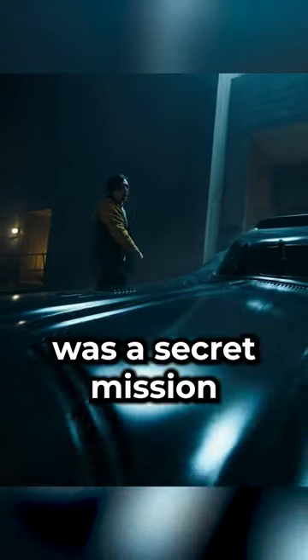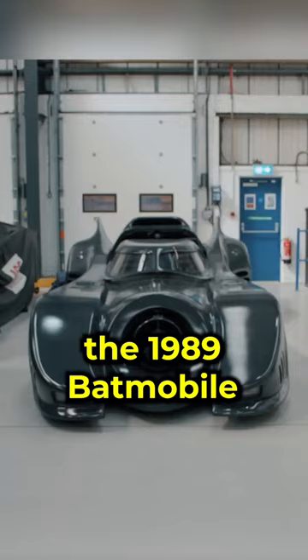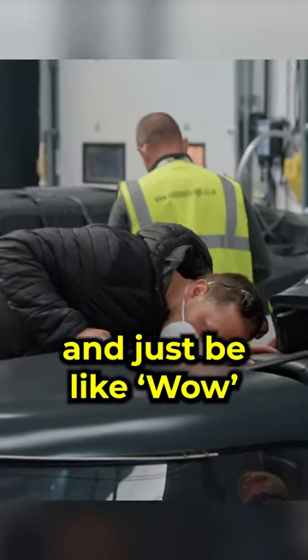Picking up the Batmobile for The Flash was a secret mission. On our way to a top secret location, we are going to pick up the 1989 Batmobile. Now, I've seen it a couple of times, but every time you see it, you can't help but stand back and just be like, wow.